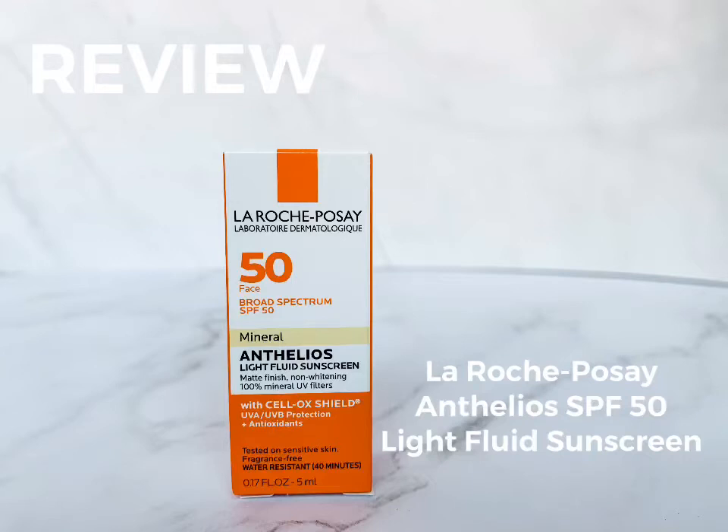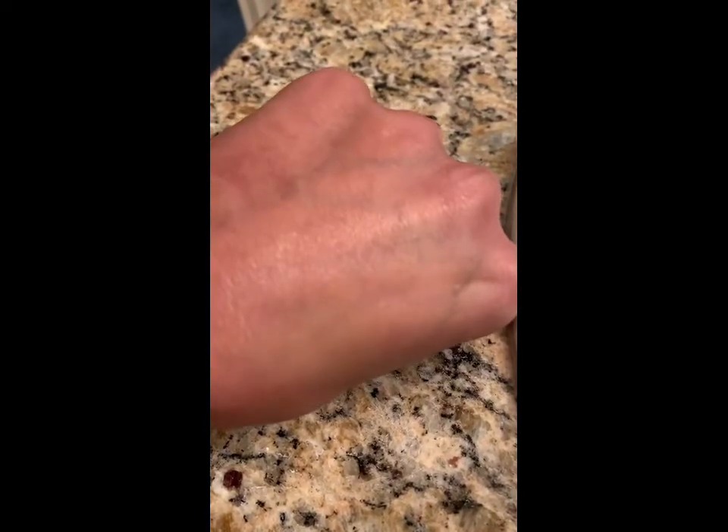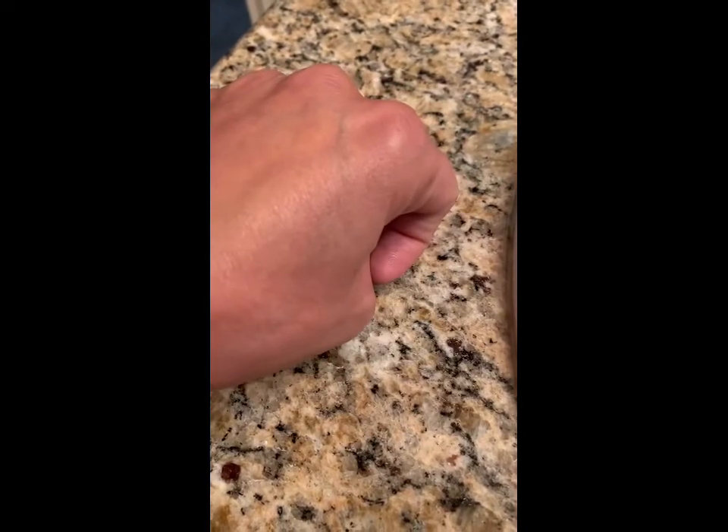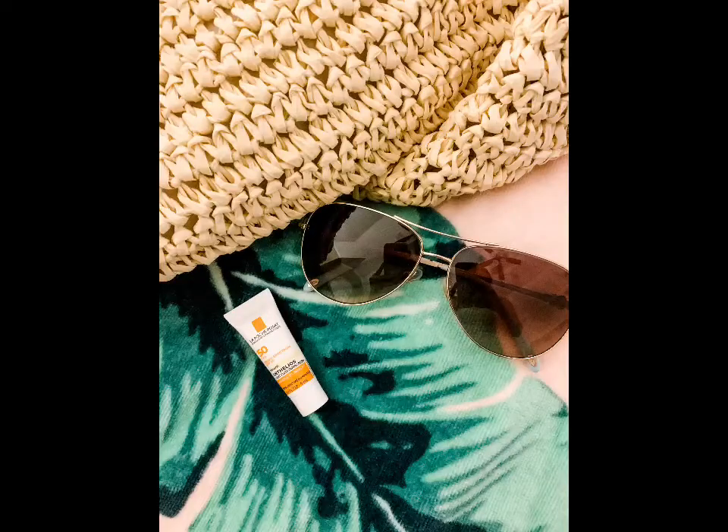This is a quick review for the La Roche-Posay Matte Finish Non-Whitening 100% Mineral Sunscreen with SPF 50. You can see here that once you get it rubbed in, it really does have a nice natural finish and it does not leave any kind of white film on your skin. It just blends right in and it would be easy to put a base over this or to wear it plain.